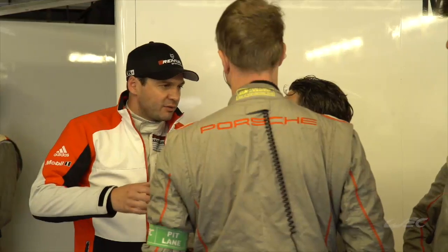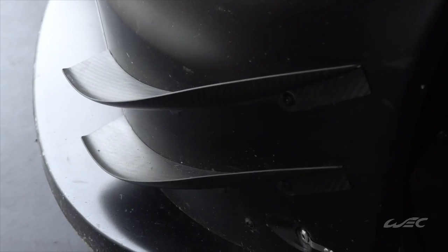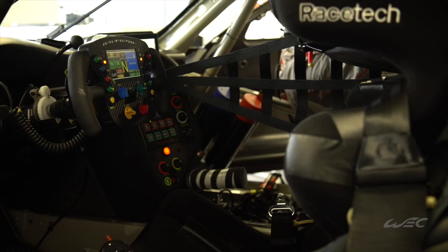We positioned the engine to have a perfect diffuser as our competition. The car is bigger, wider, quicker, and more comfortable for the driver.